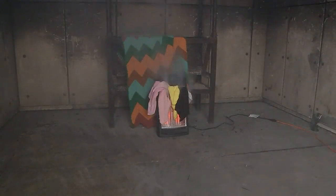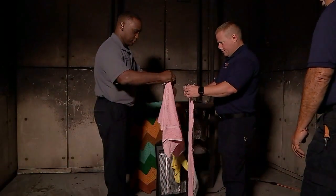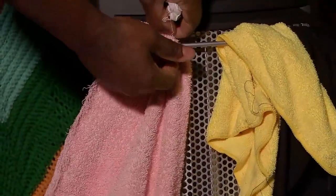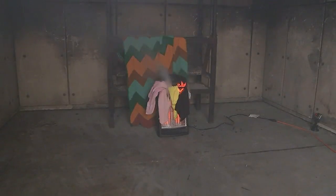Watch as this space heater burns up, sending toxic smoke into the air. This all happened in just six minutes. With the help of the Cypress Creek firefighters, we put towels and cotton on top of the space heater to show how quickly it can burn. In three minutes, we saw smoke. In six, we saw flames.